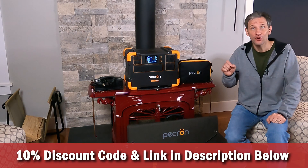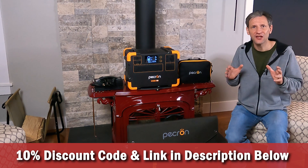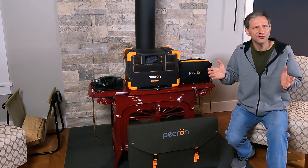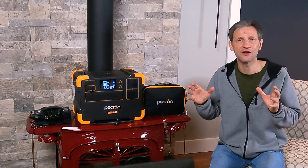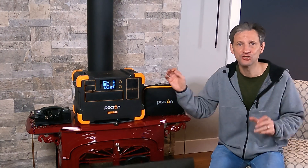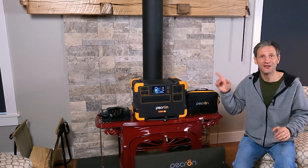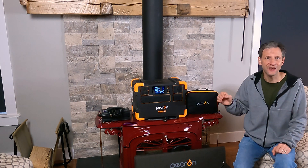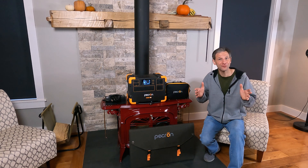If you use the link in the description and the coupon code provided, for a limited time you can get 10% off this Pekron E2000 LFP power station. From the testing we did, you can see both the capabilities and limitations of the unit. It's really the max realistic size for true portability, especially if you purchase the accessory cart. The 2000 watt inverter with 1.7 kilowatt hours of battery capacity gives it the capability to power most household tools and appliances for a reasonable amount of time, and the multiple MPPT charge ports give you lots of options for solar input. If you want to see what it would take to build your own DIY power station, click on this video link — I break down how to build a simple 12 volt 1000 to 2000 watt solar generator with a detailed parts list and cost breakdown you can download. Be sure to subscribe and I'll see you next time.